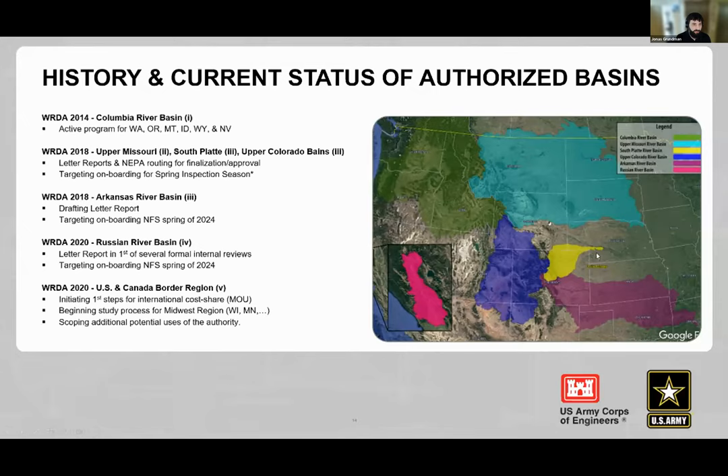WRDA 2020 authorized the Russian River Basin in California — a smaller but important basin protecting agriculture and water resources for the San Francisco Bay area. For the upper Missouri, South Platte, and upper Colorado, study documents (letter reports) and environmental compliance documents are routing through headquarters for finalization, with a target of onboarding non-federal sponsors for the spring inspection season. The Corps is on track to accomplish this.